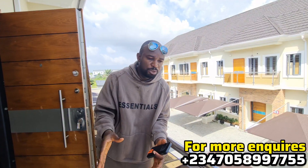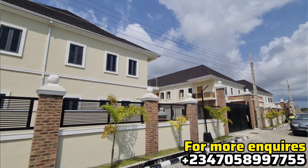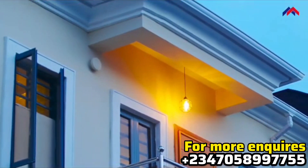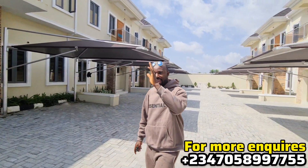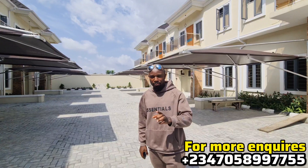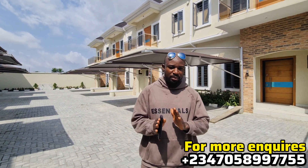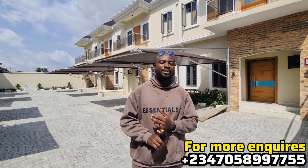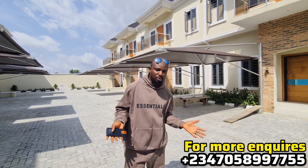This estate is located in Ajah, just between Abraham Adesanya and the Soya, and they have a good school nearby. There's good network coverage and power supply as well. The office is neatly built and everything looks beautiful. This estate is affordable, in a good location, free from any risk of flooding, and noise-free.